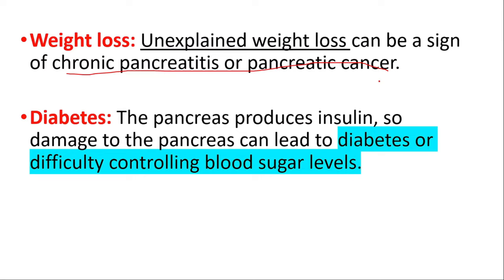Pancreatic cancer can also cause loss of appetite and a feeling of fullness even after eating small amounts of food. You should know that these symptoms can be caused by many other conditions, and having one or more of these symptoms does not necessarily mean you have pancreatic cancer. If you're experiencing any of these symptoms, it's important to talk to your healthcare provider as soon as possible.